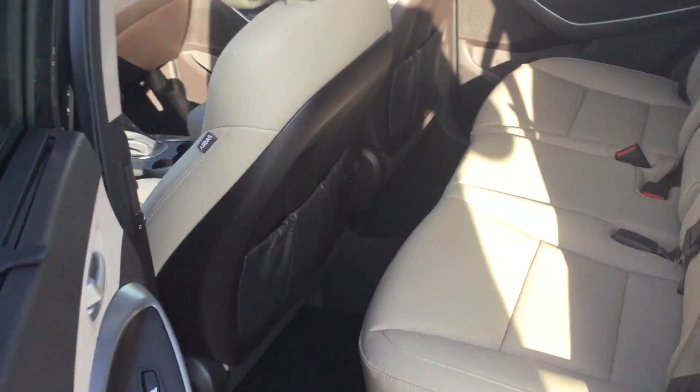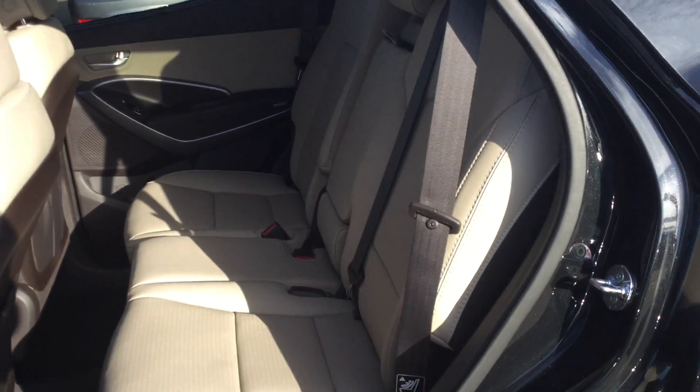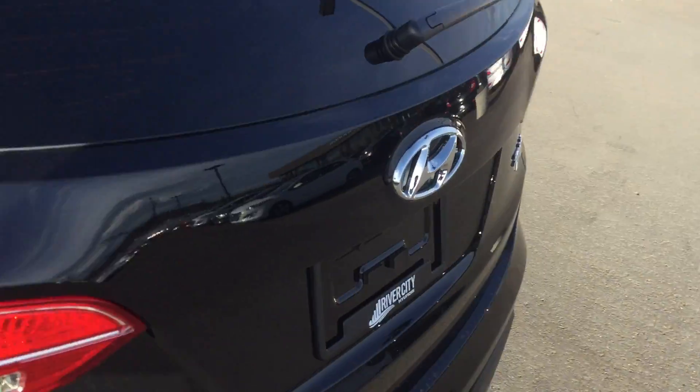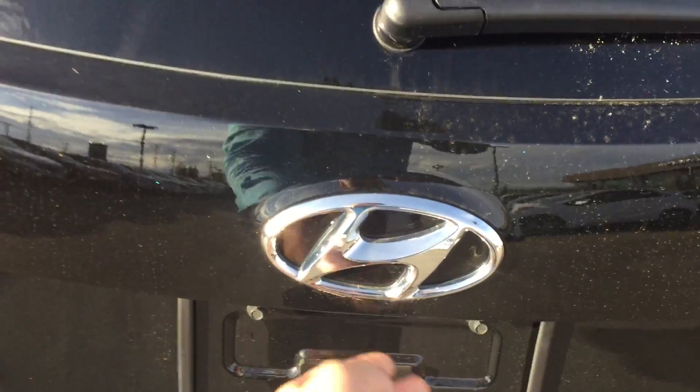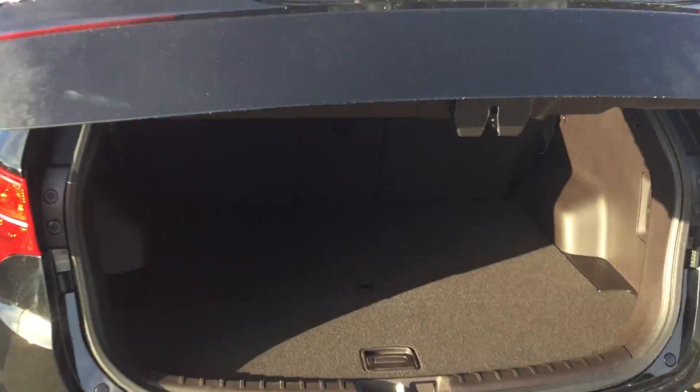Also in the back, it's very spacious and the back seats are also heated — perfect for people sitting in the back. You also get the smart trunk, which means one button and the trunk goes up.